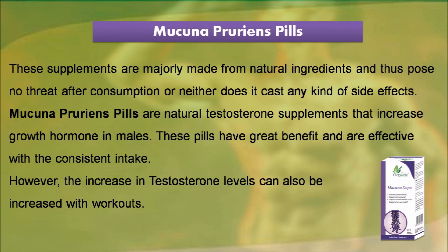Mucuna Pruriens pills are natural testosterone supplements that increase growth hormone in males. These pills have great benefits and are effective with consistent intake.